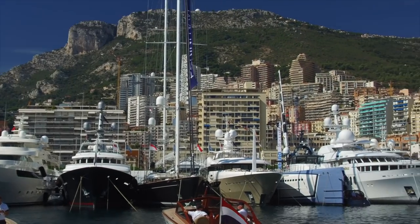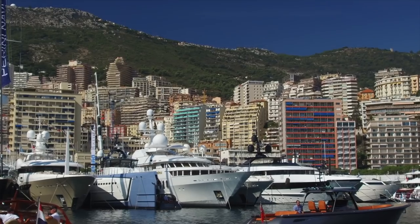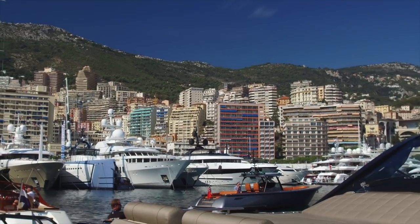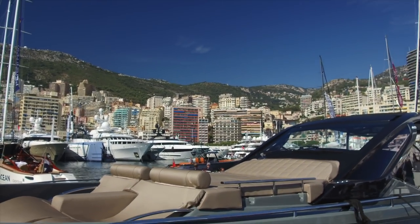I was so eager to get going today I got the camera out and immediately started filming, not even thinking to record an intro. So here it is — welcome to the first day of the Monaco Yacht Show.